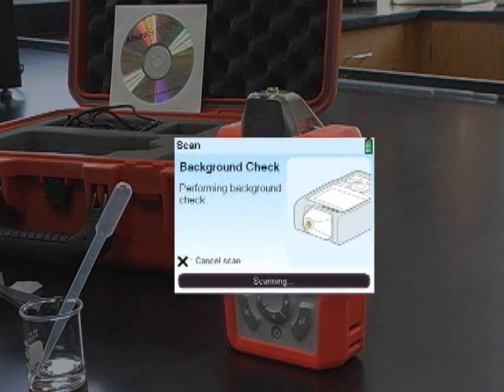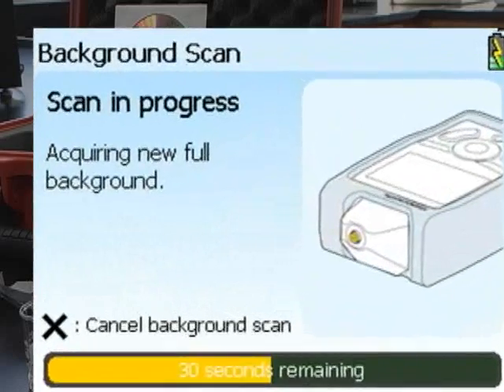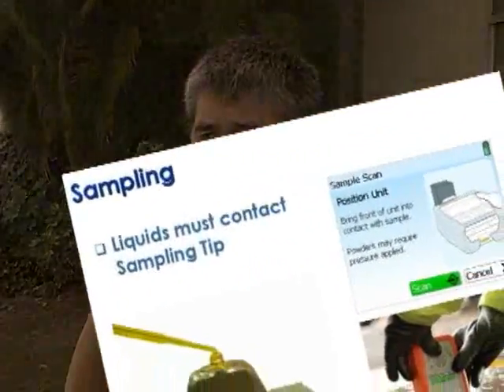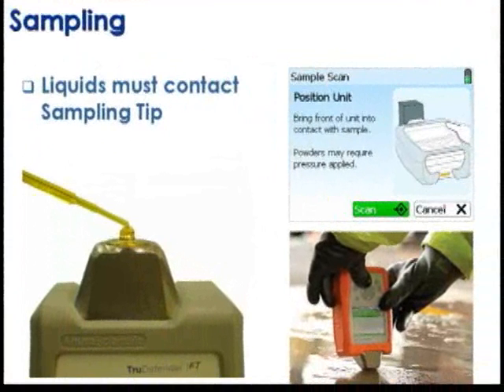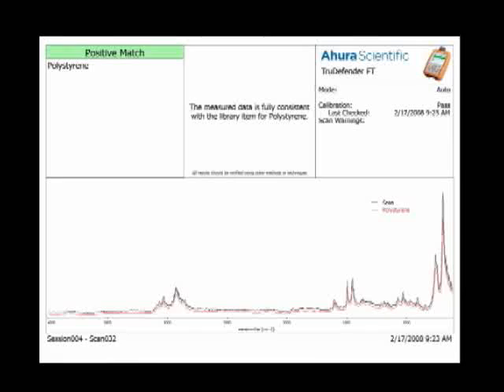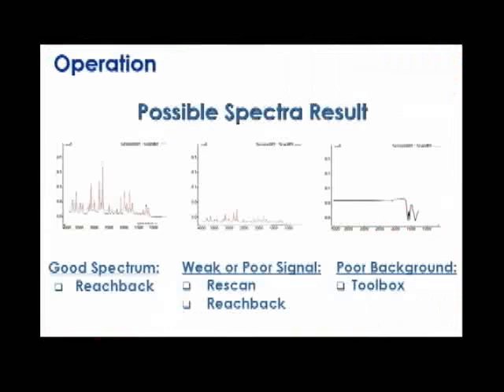If you get a call for a white powder, a suspected weapon of mass destruction, any kind of hazardous material — whether it's a leak out of a landfill, a large building, or a cruise ship — it could be a bomb, an explosive, or some kind of poison or toxin. These devices are designed to start performing analysis on that. You've got to be able to make those analyses quickly and easily, and tell everybody at the airport it's safe to go back in within an hour or so.